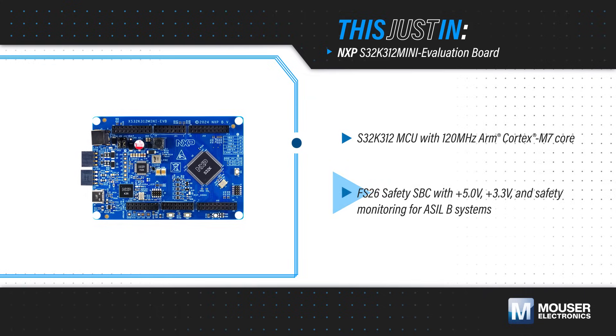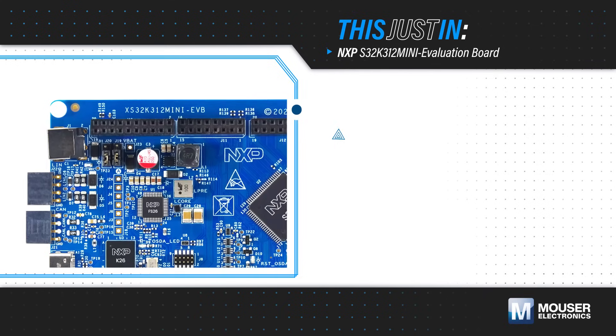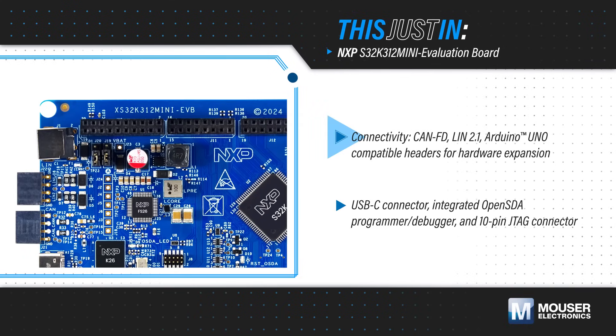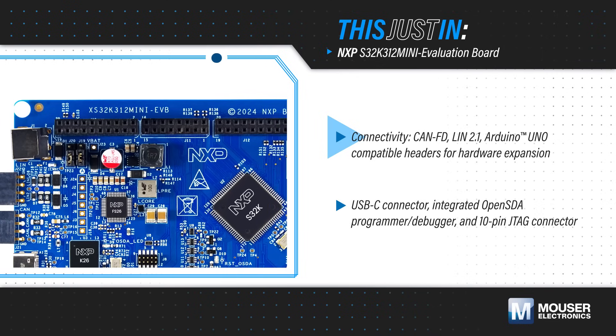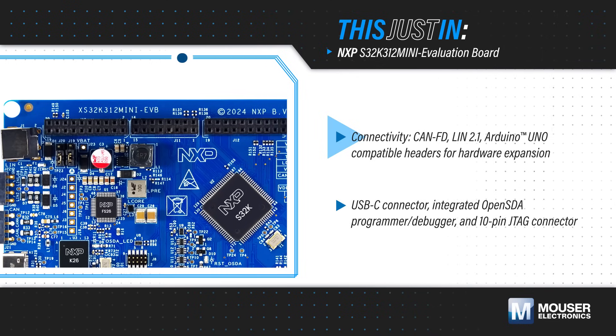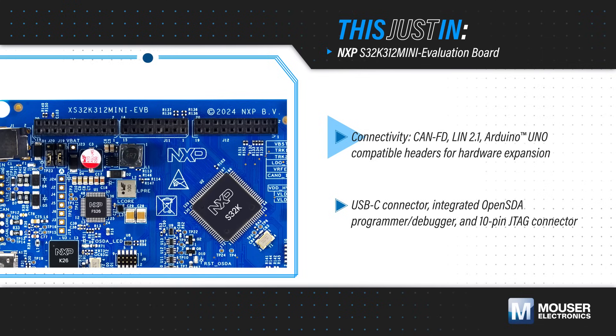This is complemented by an NXP FS26 safety system basis chip providing voltage rails and safety monitoring functions for ASIL B systems. The evaluation board offers CAN and LIN interfaces, plus Arduino Uno compatible headers for flexible expansion using shields, including NXP's three-phase motor control shield.